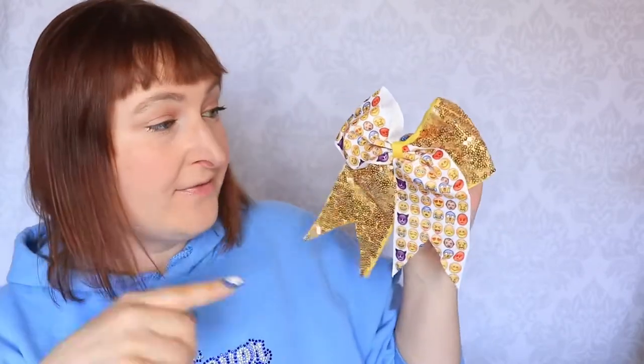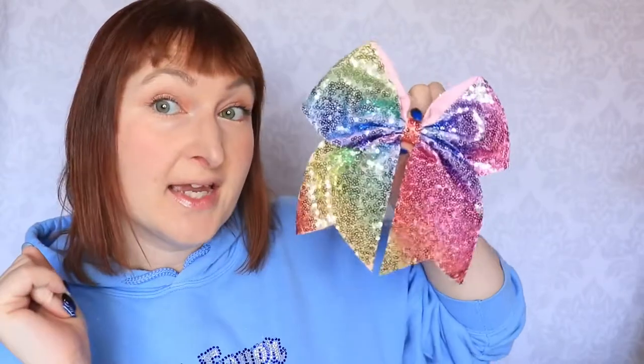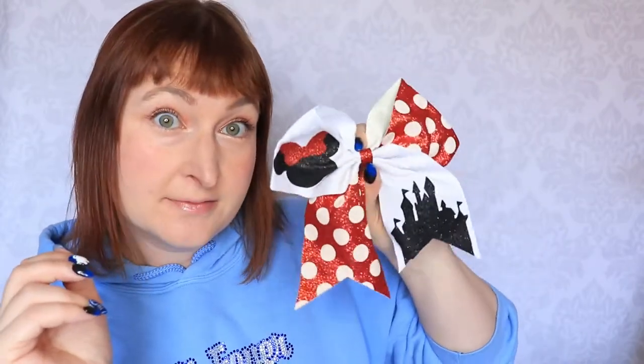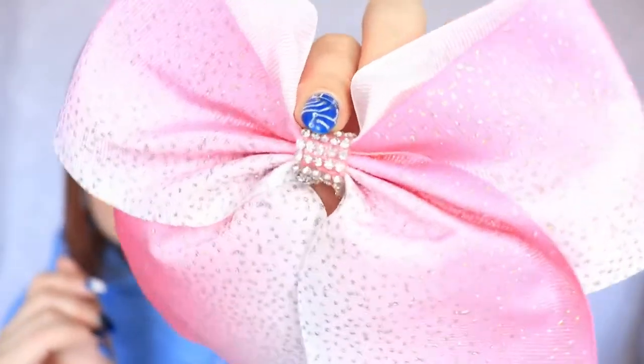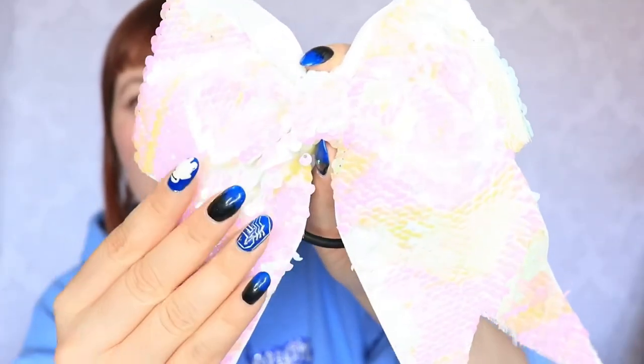So we have those black and foil holographic ones. We have sequin and smiley emoticon ones. And rainbow sequin. Starbucks. Mini. Ombre with glitter. Another kind of rainbow pattern, and those super gorgeous iridescent ones.